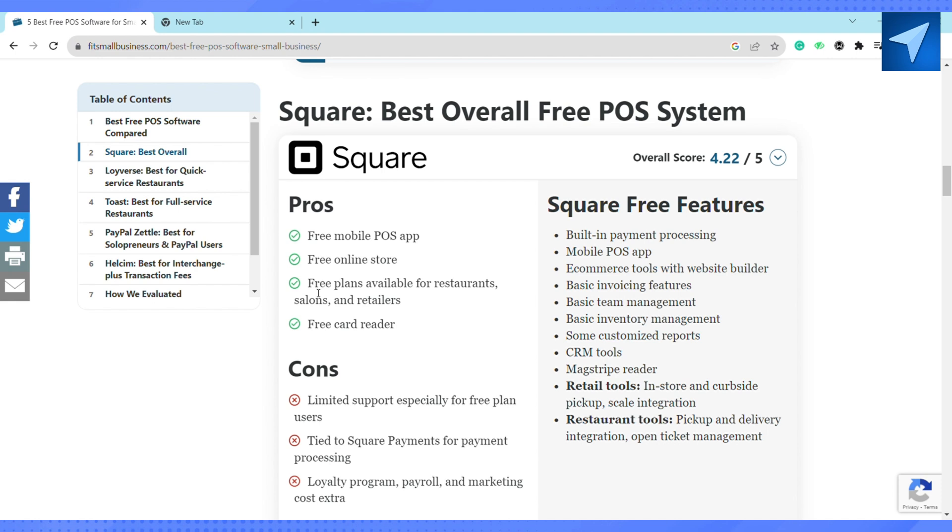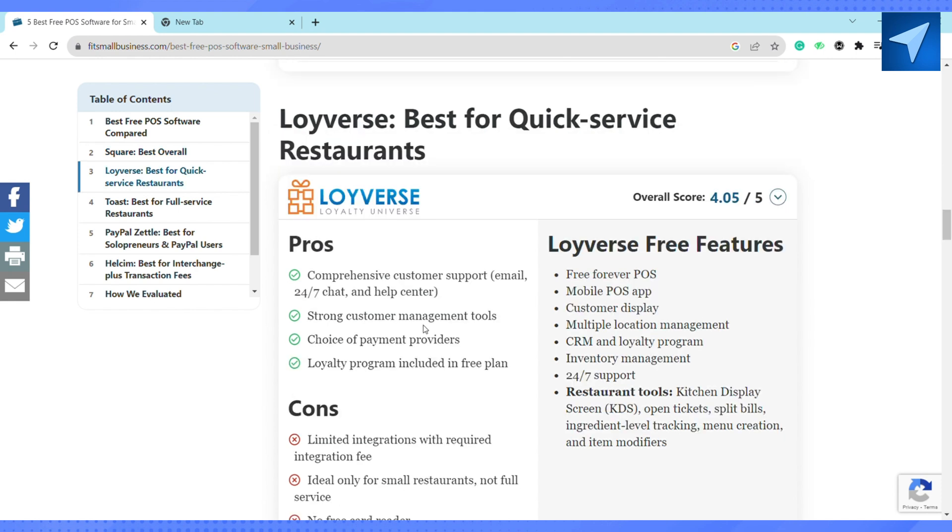The next one is Loyverse. Loyverse is a free forever POS with a mobile customer display. It has multiple location management, CRM, a loyalty program, and 24/7 support available to you, so you can go ahead and choose this one as well.